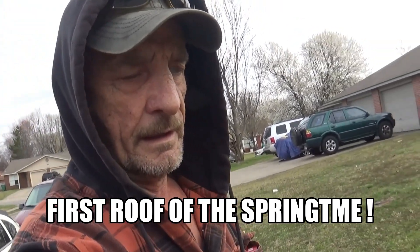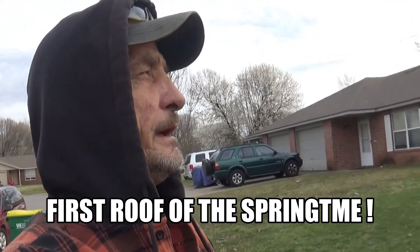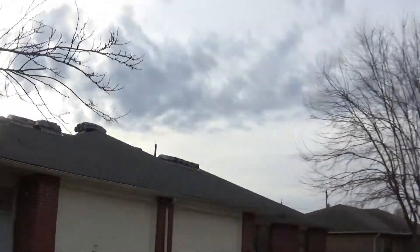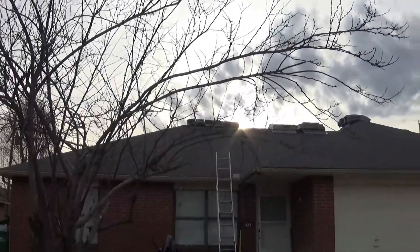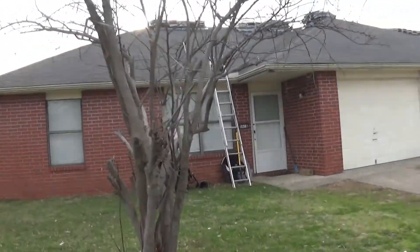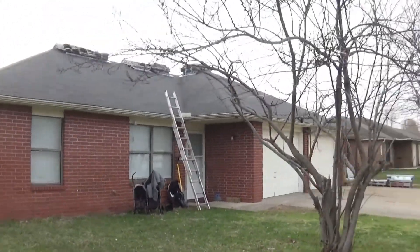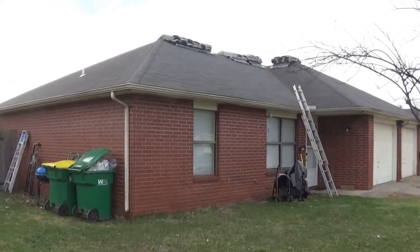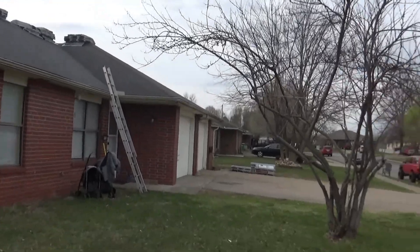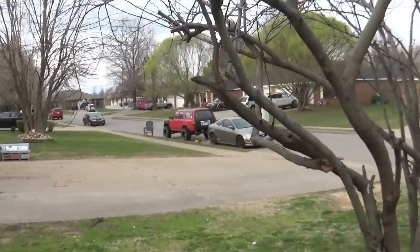It's Monday the 21st and I got a roof going today. It's a duplex — I'll show it to you right here. It's about 38 squares. I just showed up, my guys are on their way, be here in about five or ten minutes. Let's go up the roof and see what it looks like — I'm out of breath, I've been moving stuff.